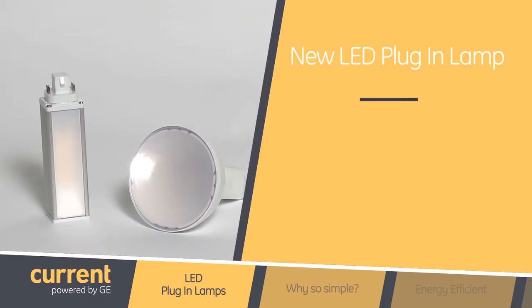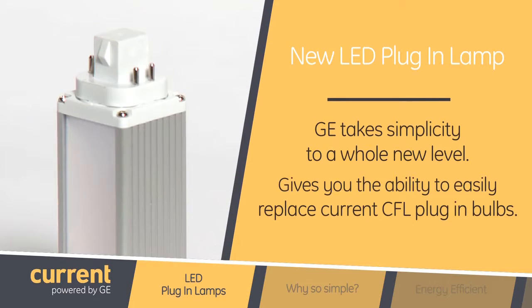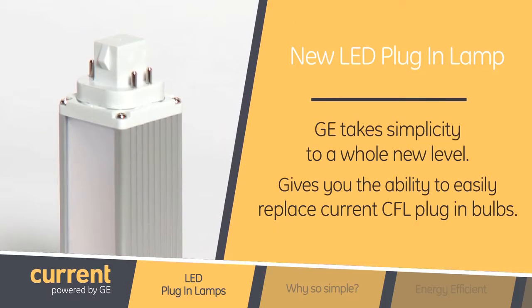Today I'm joined by Connor Immel, a product manager on the LED lamps team. It's great to be here. Today we're going to be introducing a brand new plug-in LED, one that's guaranteed to simplify your life. GE takes simplicity to a whole new level with the new LED plug-in lamp, which gives you the ability to easily replace your current CFL plug-in bulbs.